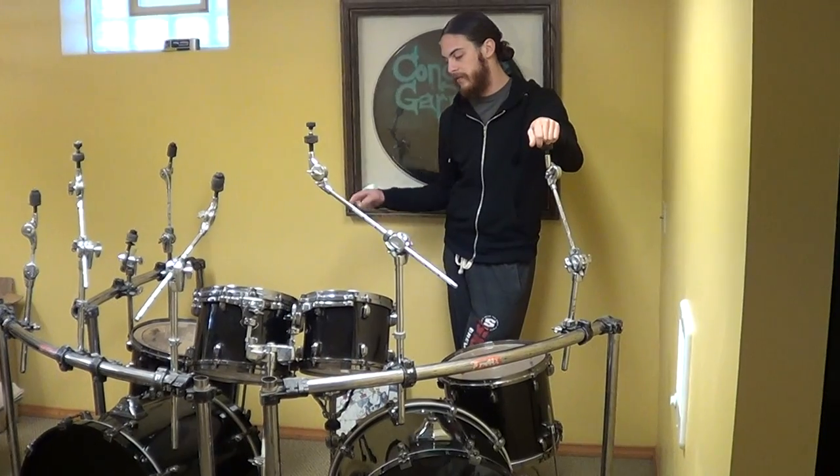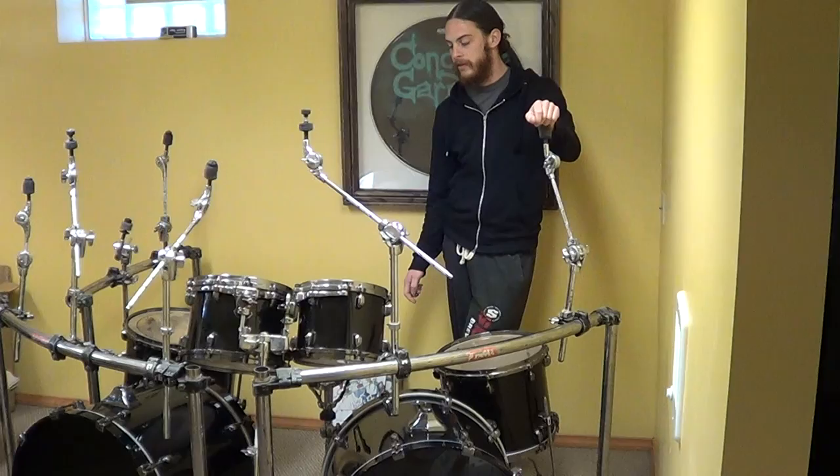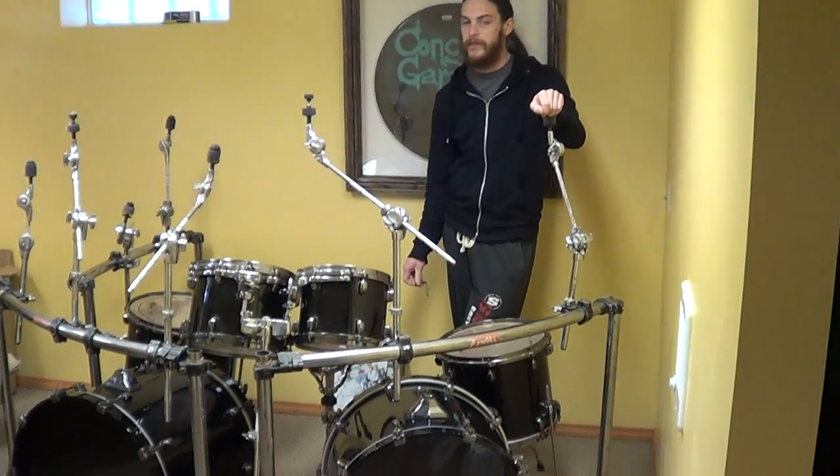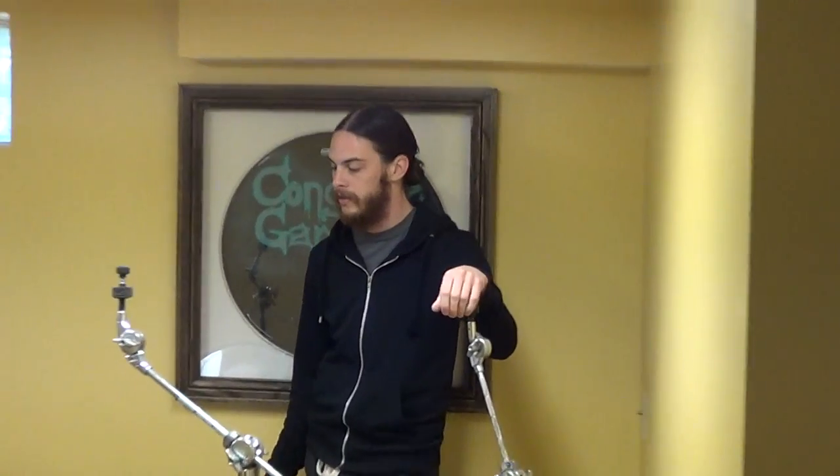This is the first kit I ever got from Tama, used on tour from the fall of 2007 to the fall of 2009. Tours include Radio Rebellion, Gigantour, the first Mayhem Festival we did in 2009, GWAR, and a bunch of headline tours.